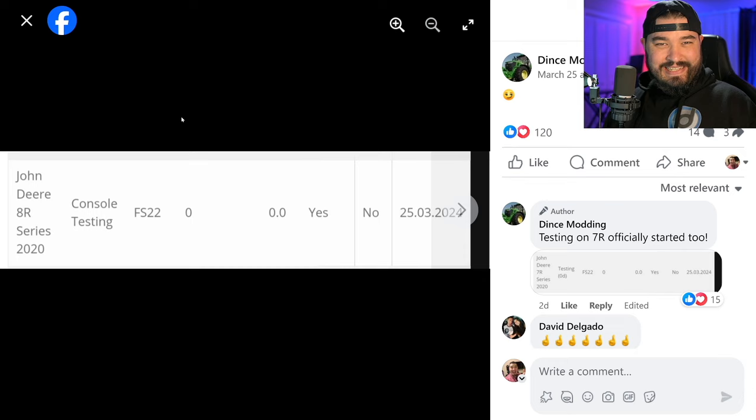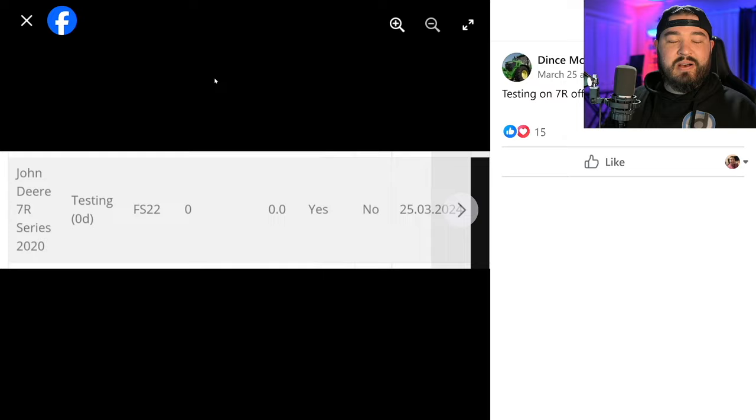From Dense Modding, we talked about the John Deere 8R 2020 Series — they are in console testing right now and they are from Dense Modding. I wasn't quite sure whose these were, because we get a ton of 8R and 7R mods all the time, but we can see right here they're both from Dense Modding. Go check out those videos if you missed it. Also we get a little tease of a 9RX.